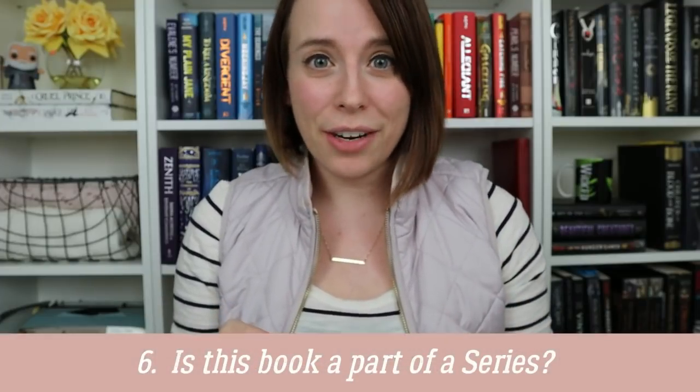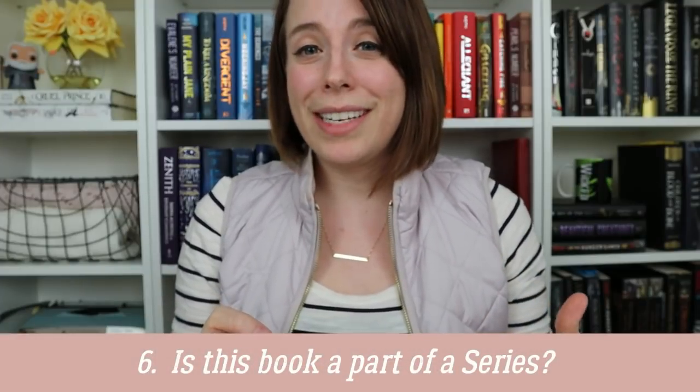The last thing to consider before you pick your title is: is this part of a series? If you're writing a series and deciding on the title for book one, you may want to plot out the titles for all the books in the series so you can make sure they all cohesively go together. When people see those books, your readers will recognize that they are part of that series. You might want to use similar title combinations, just switching up words, or at least making sure the titles build on or relate to each other in some way.